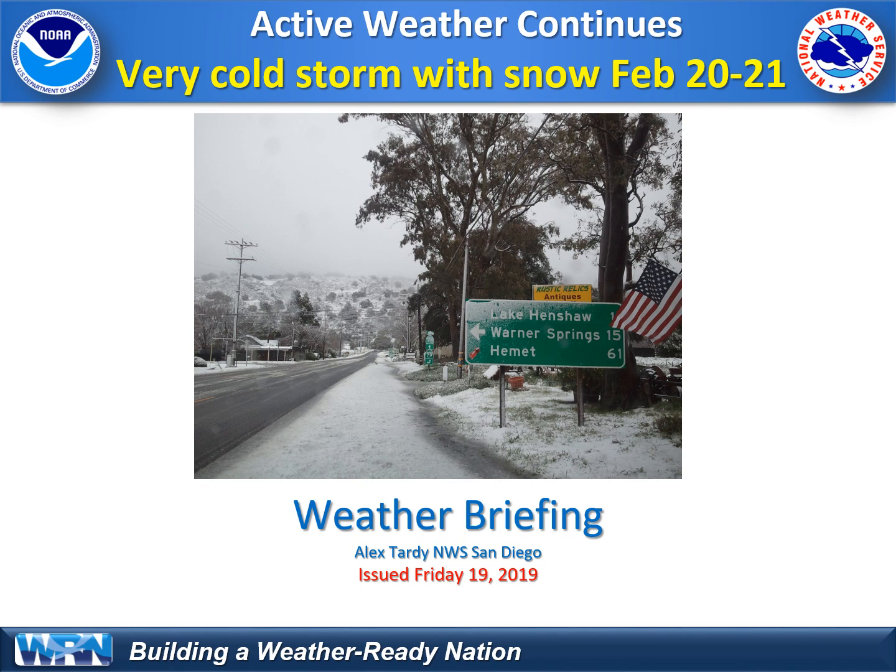Hi everyone, thanks for tuning in to this video weather briefing. We're going to talk about yet another cold storm coming down from western Canada, Gulf of Alaska, straight towards southern California, due to arrive on Thursday. We'll talk about the snow, the low snow levels, and the impacts from this upcoming storm.